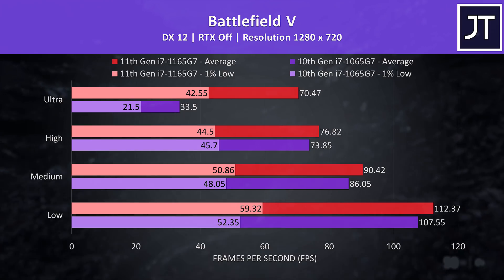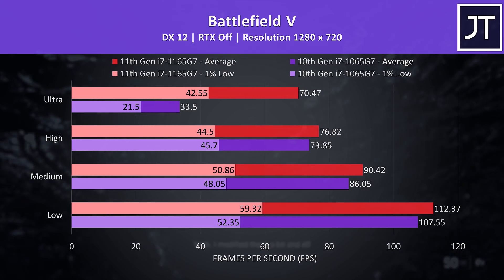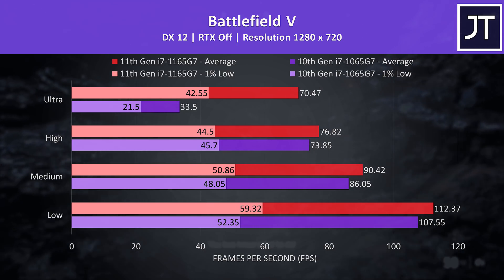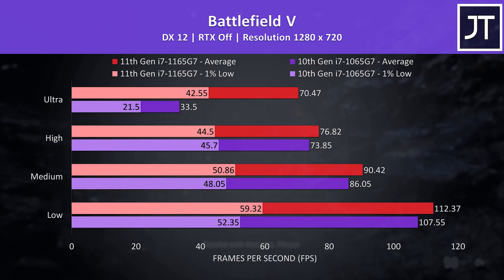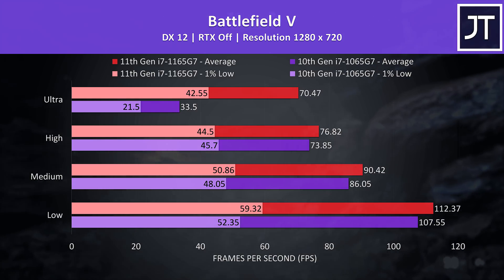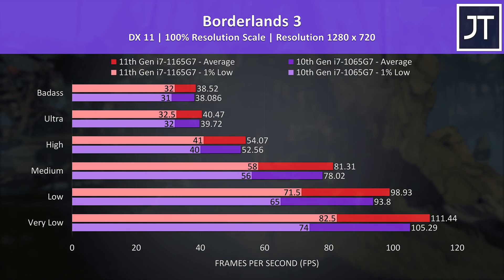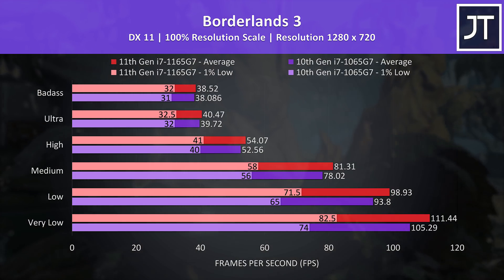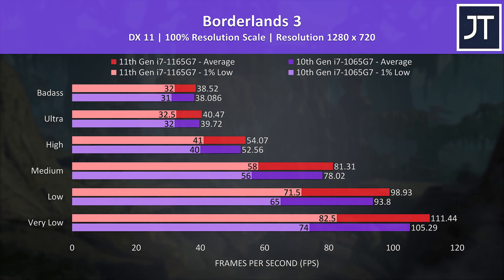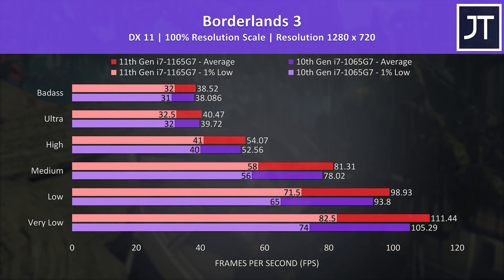Battlefield 5 was a bit strange — the performance from the 10th gen machine was very inconsistent at ultra for some reason and I'm not exactly sure why. The differences in the other setting levels make more sense, so I'm going to treat the 1065G7 result at ultra settings as an outlier. Unfortunately I returned that machine a while ago so I couldn't retest. Borderlands 3 was tested with the game's benchmark tool. The 11th gen CPU was ahead for both 1% lows and average FPS regardless of setting level, though like most other games the performance gap narrows at higher settings, presumably as these are more GPU heavy.